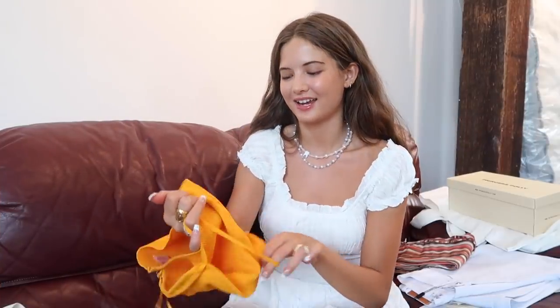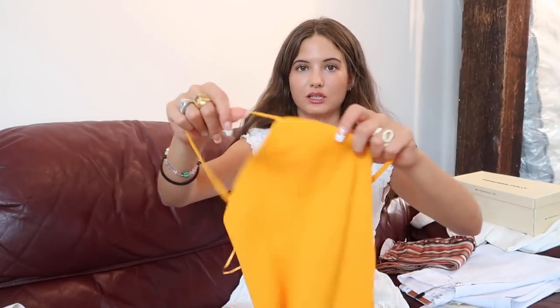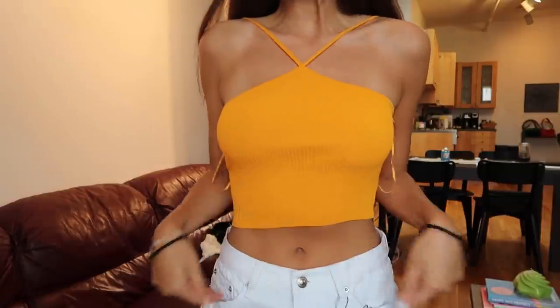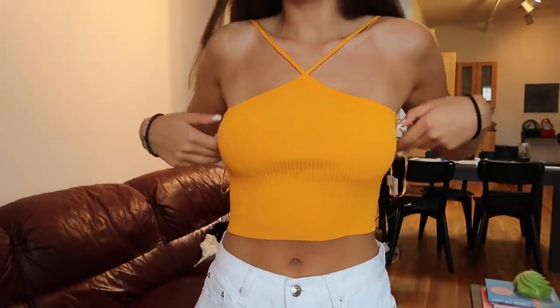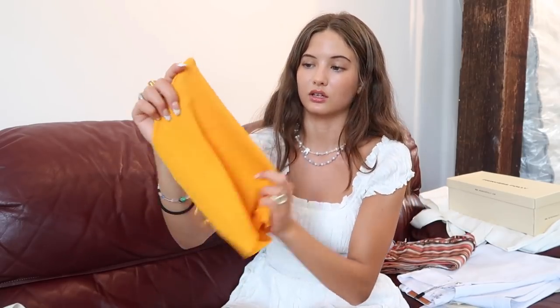Next, I got this bright orange — tangerine, not blood orange — tangerine orange tank top. This is going to look so good with the tan. And the straps just come directly in the middle, so it kind of has that halter vibe. I love the shape — just a twist on a basic tank top. Super obsessed. Love this color.